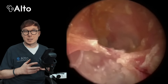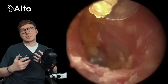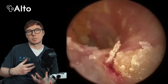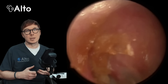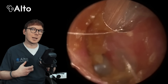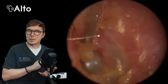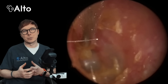The treatment for canal cholesteatoma generally involves surgical removal because cholesteatomas don't resolve on their own and can continue to grow and cause damage — they usually need to be removed to prevent further complications. This surgery is typically performed by an ENT surgeon and the approach will depend on the size and location of the cholesteatoma. For smaller canal cholesteatomas the procedure can sometimes be relatively straightforward, where the debris is carefully removed and the ear canal is cleaned. In some cases the surrounding damaged tissue may need to be repaired.